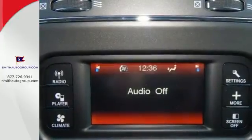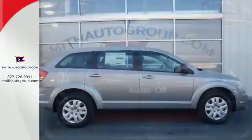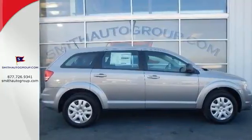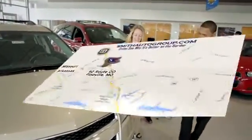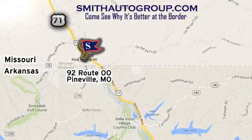Safe and roomy, this Journey is ready for whatever you throw its way. Come take it for a test drive. Come see why it's better at the border. We are conveniently located at 92 Route 00 in Pineville, Missouri, online at smithautogroup.com.